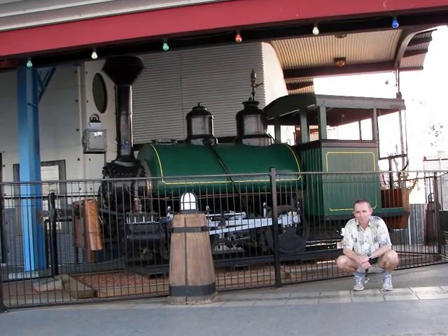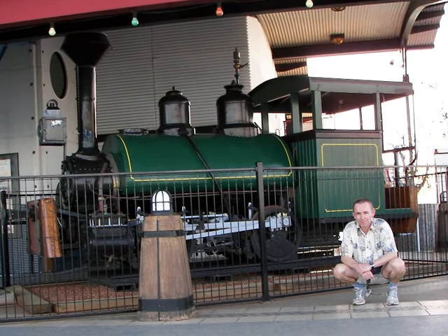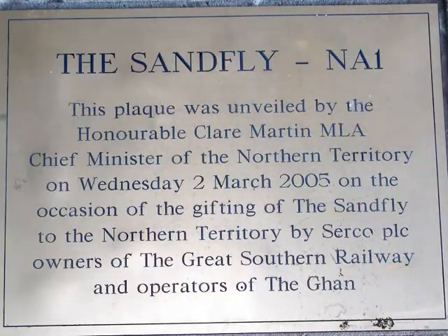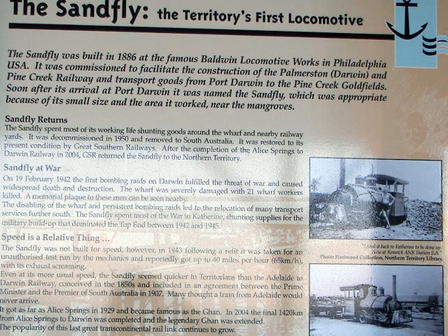My friend Richard crouches in front of the Sandfly. It's got a long history as the territory's first locomotive, built in 1886, and used to carry goods from Port Darwin to the Pine Creek Gold Field.